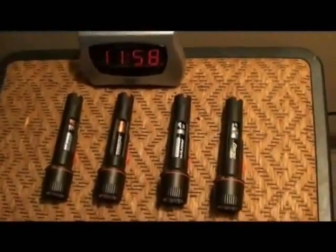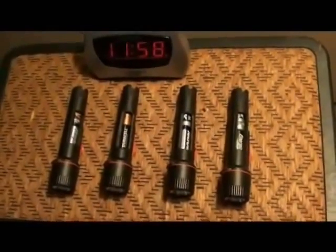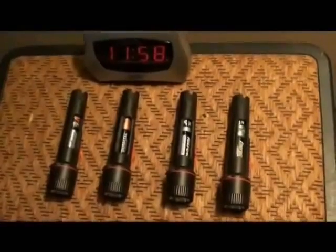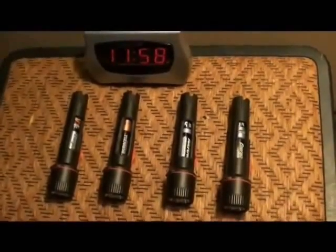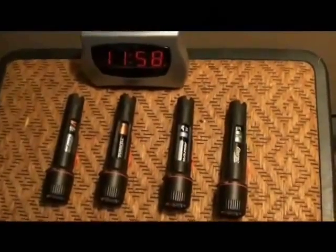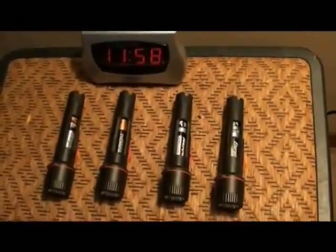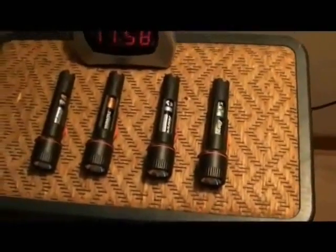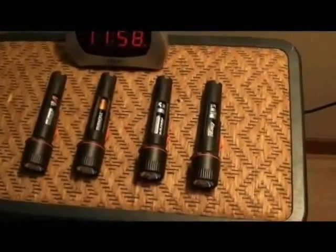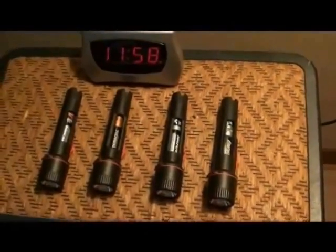As soon as it hits 12 o'clock, I turn on all the flashlights and then you're going to see how long they run for. I'm only going to run it for about an hour and a half, because it takes about four hours to run them dead. I've run them dead before — the Rayovac died very quickly. And the winner? I'm not going to say; you'll see for yourself.